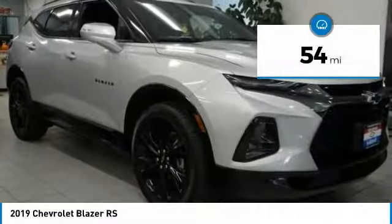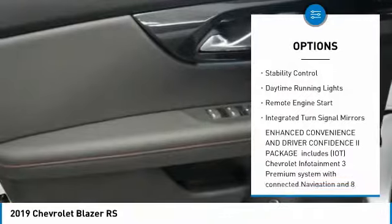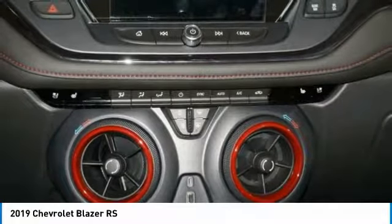Here are some of this vehicle's great options: blind spot monitor, all-wheel drive, heated mirrors, aluminum wheels, power lift gate, traction control, stability control, daytime running lights, remote engine start, integrated turn signal mirrors.